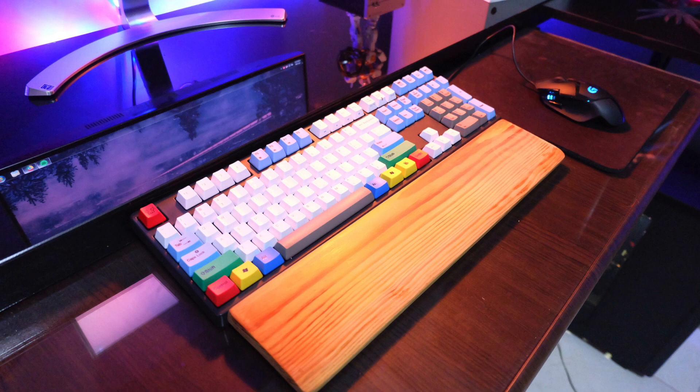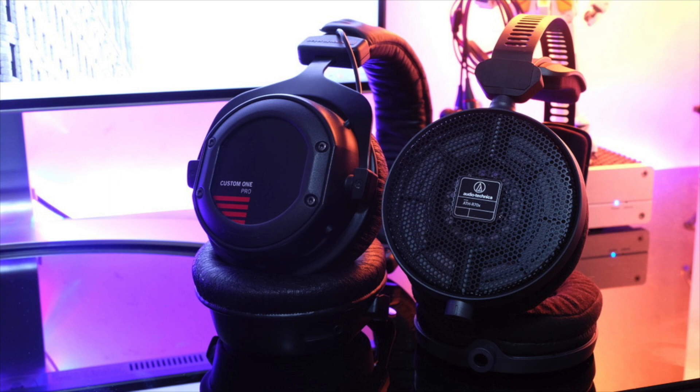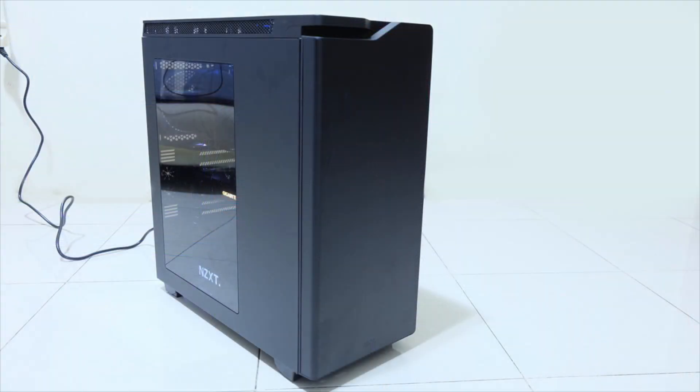For his peripherals, his keyboard is the Ducky Shine, rocking some custom keycaps and a nice wooden wrist rest. He has the Logitech G402 mouse. For audio, his choices are great — he has the Beyerdynamic Custom One Pro headphones plus the Audio-Technica R70X. A very nice selection. Over to his PC inside the NZXT H440 case in black.